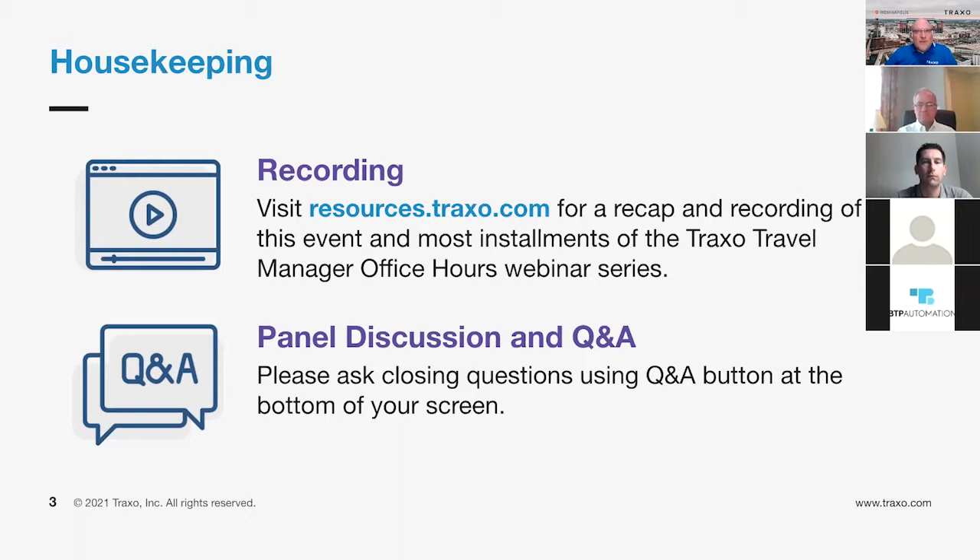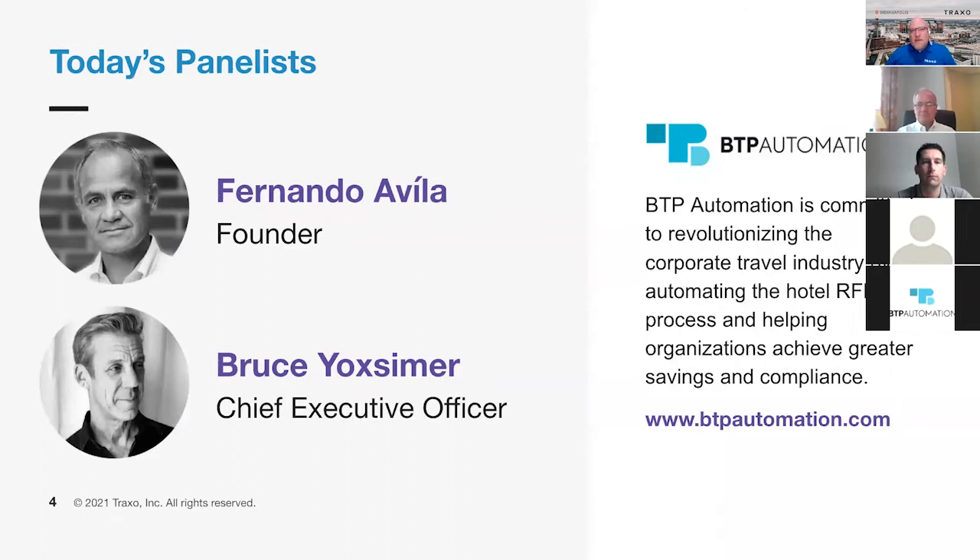So without further ado, let's introduce our panelists for today's discussion and jump right in. Fernando is a 35-year veteran of business intelligence, corporate travel data management process, and co-founder of the Business Travel Performance Index. Fernando is pioneering an evolution that is changing the travel procurement focus from annual sourcing to strategic program management. Welcome, Fernando, and thank you for joining us.